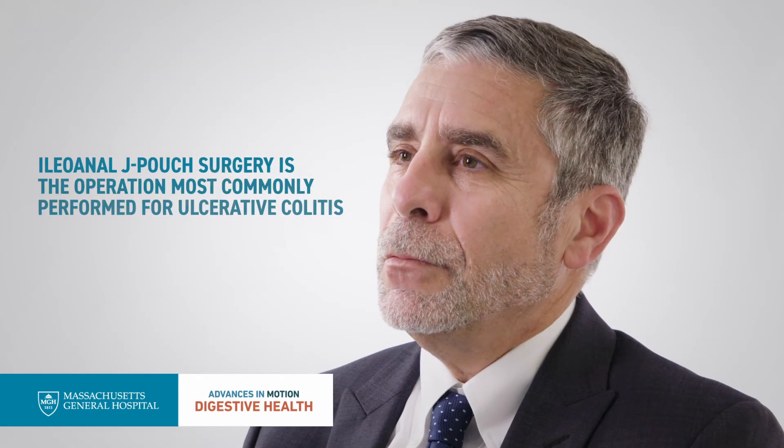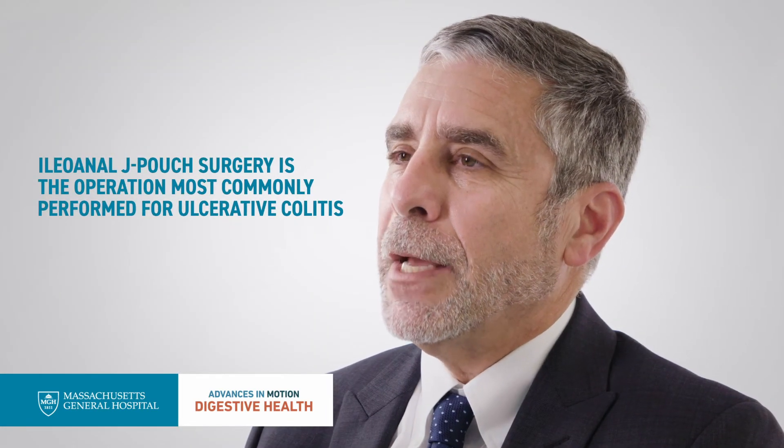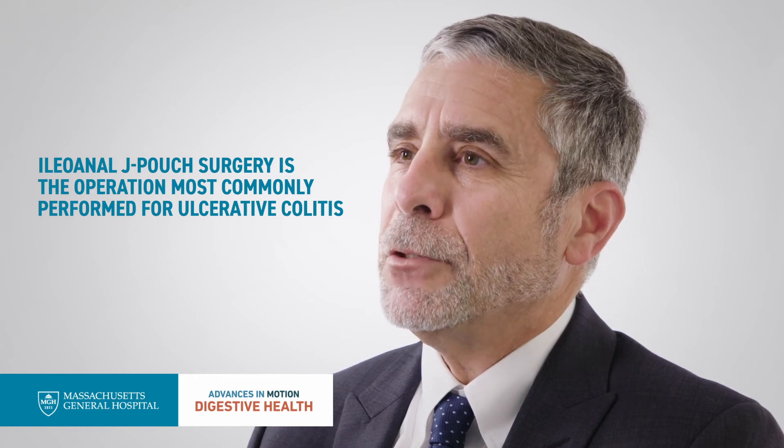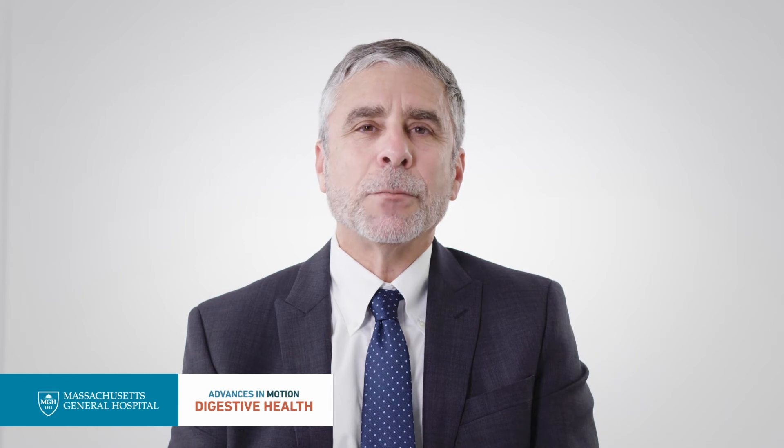The operation we do most commonly for ulcerative colitis is called the J-pouch operation, or ileoanal J-pouch surgery. It has a lot of different names — some people call it the IPAA procedure, which stands for ileo pouch anal anastomosis.